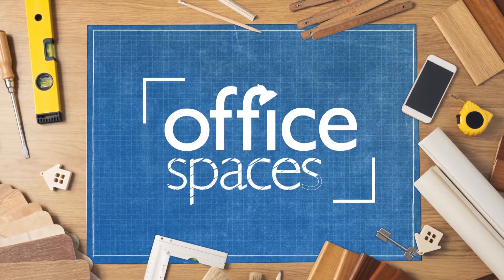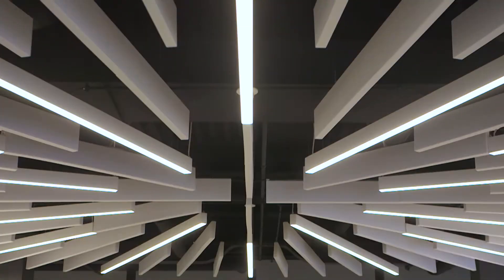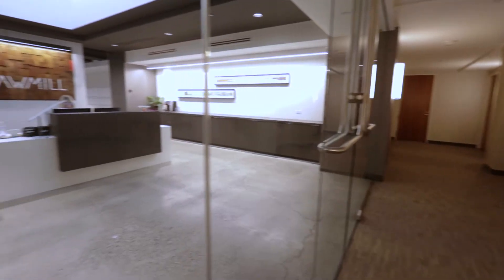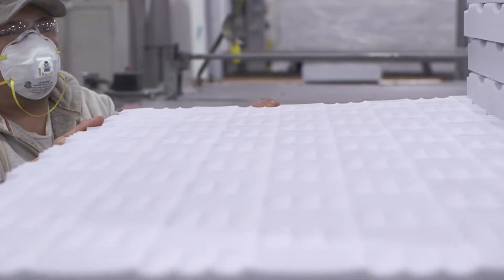Office Spaces starts right now. Welcome to Minneapolis, home to the Twin Cities and Sawmill Private Management. Just take a look and a listen and you'll witness how this space solved its acoustical issues with the use of Basotec, a melamine foam created by BASF.